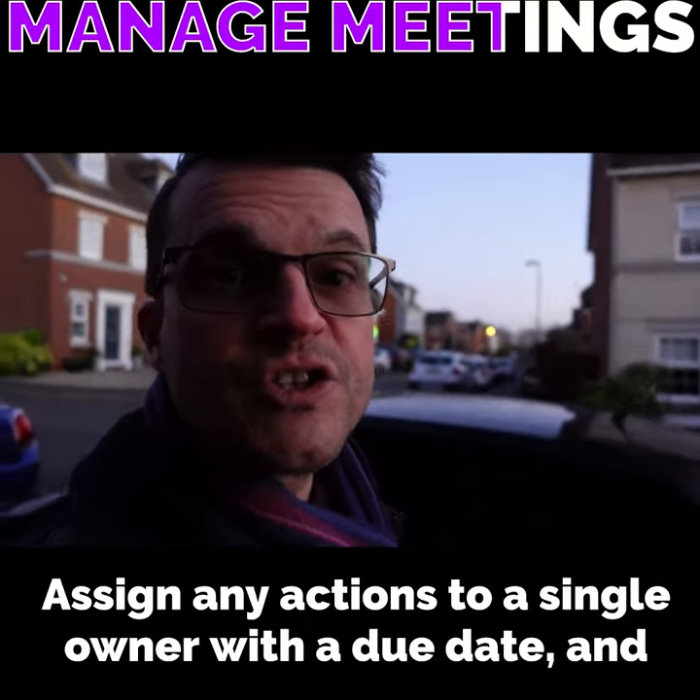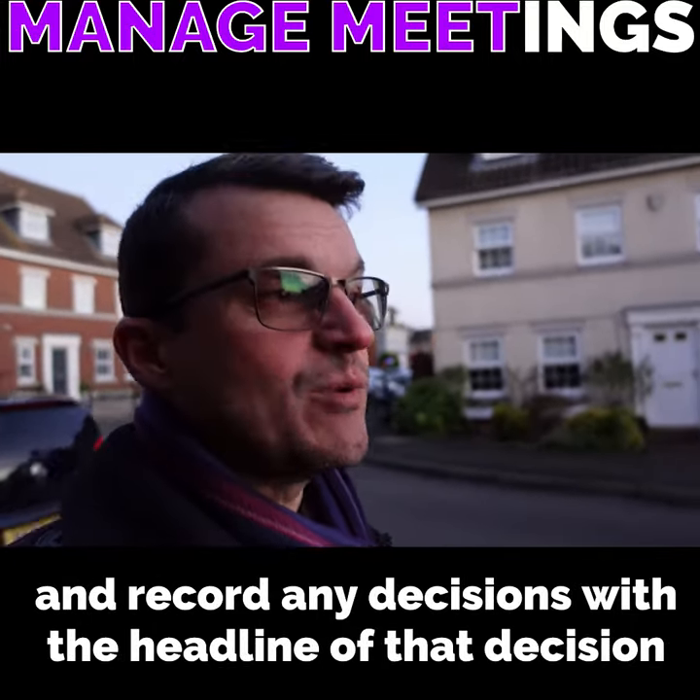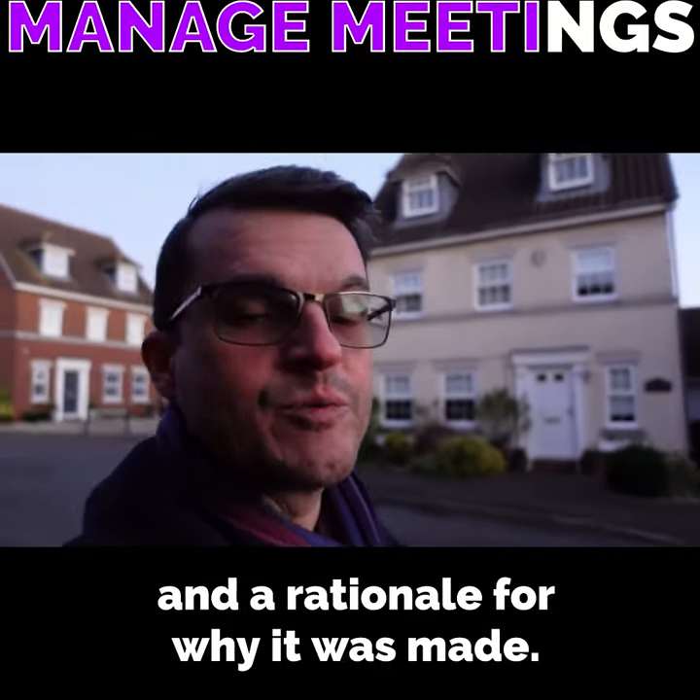Assign any actions to a single owner with a due date, and record any decisions with the headline of that decision and a rationale for why it was made.